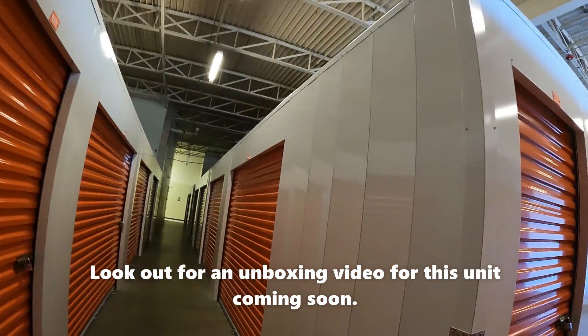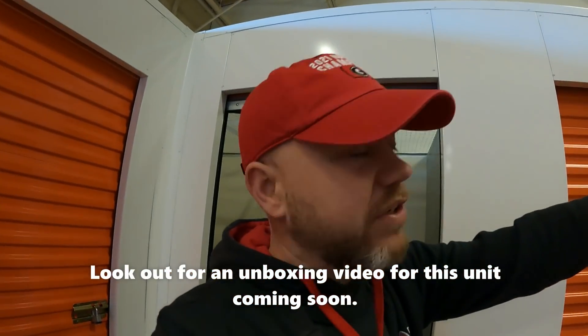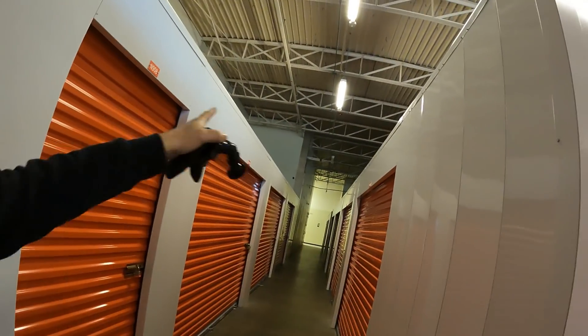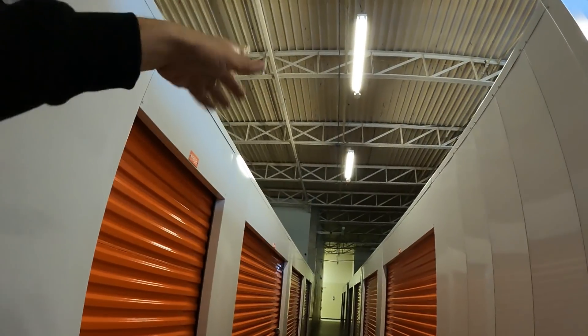It's getting kind of late but we've got to drive around the other side of this building to get the second unit — a 10 by 10 that's packed full. This place is huge — over 1,100 units, and they have 32,000 square feet of warehouse space for rent here. We have to drive around to a loading dock on the other side.